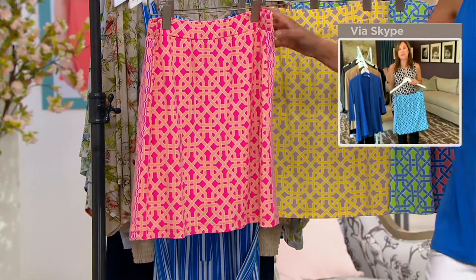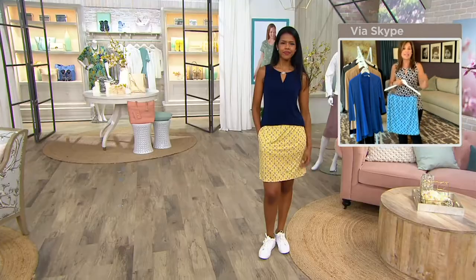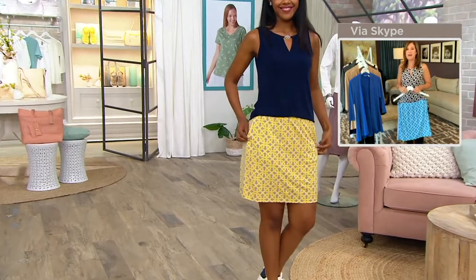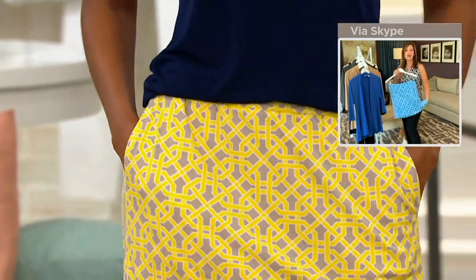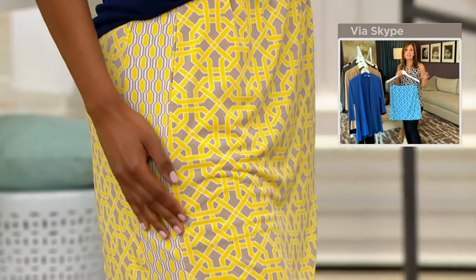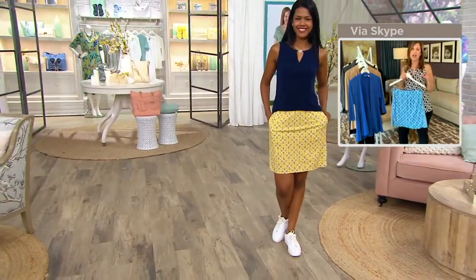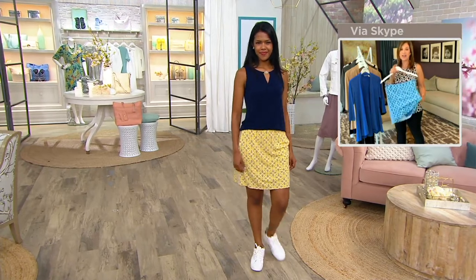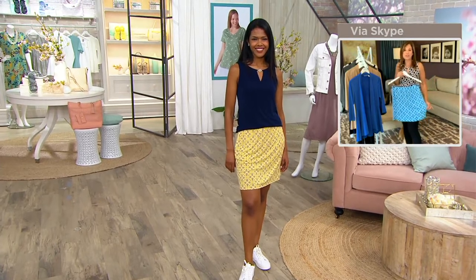I wear these all the time — I can't tell you how often I reach for my skorts because it feels great. Getting in and out of the car, getting down on the ground — this is an appropriate skort. It's not just sporty, it's very classic, chic, and modern. Some skorts are done in nylon athleisure fabric, but this is done in a liquid knit that is denser, like a skirt, dress, or pant weight. I feel so confident when I wear this skort.